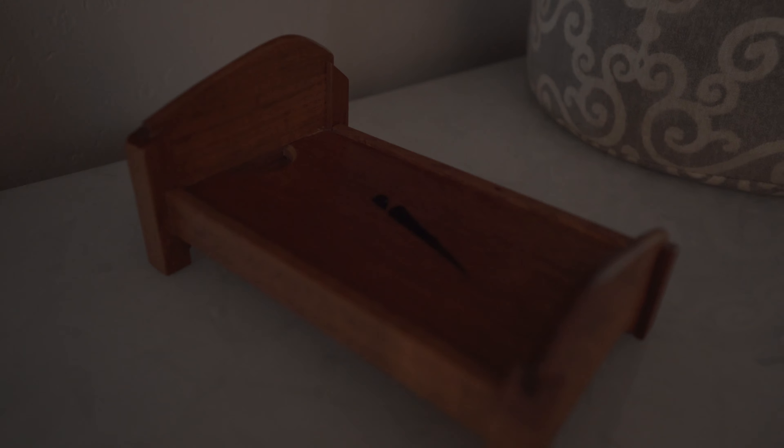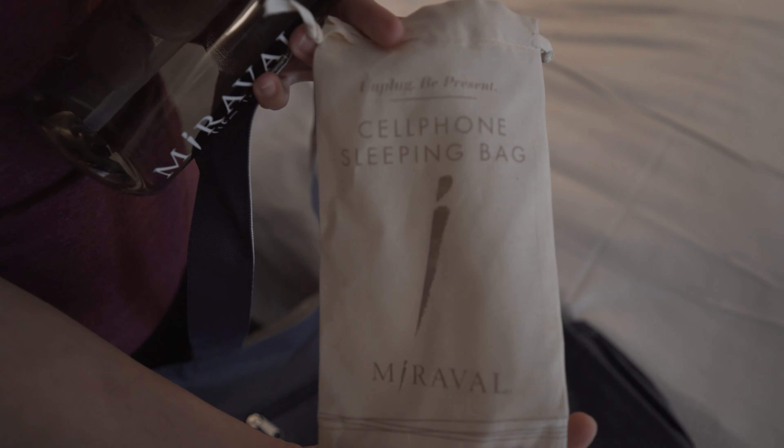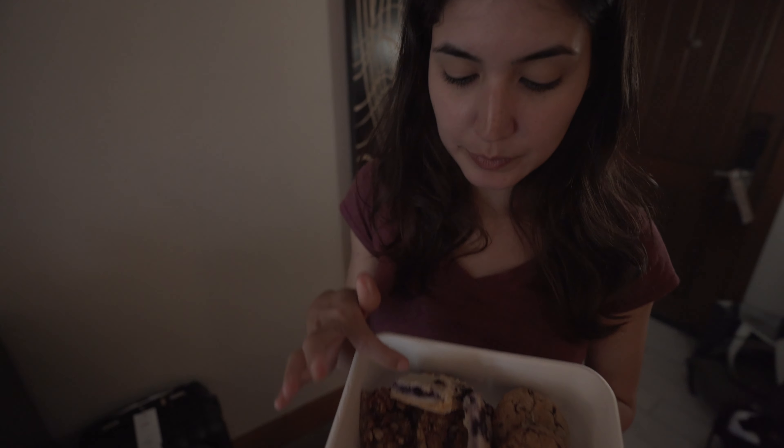They gave us a welcome bag with a booklet of the activities that are going on — I think it has a water bottle and this little sleeve, which is good because it's for your phone. Look at these little beds — you're supposed to put your phone to rest, like a sleeping bag for your phone. You put it here in this little bed and you're good to go. We're going to do some activities around here and see what we can and can't record.